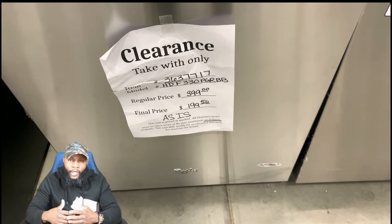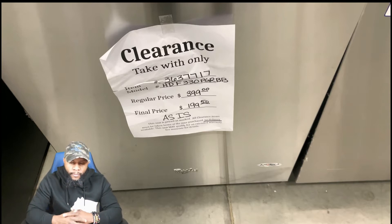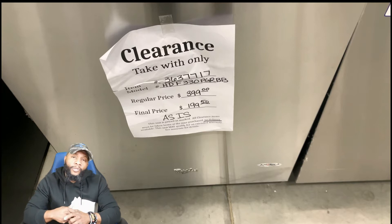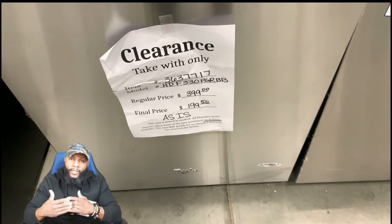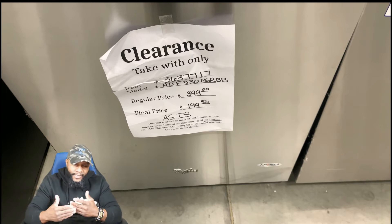When it says 'clearance — take with only,' that means they won't deliver it; you have to take it yourself, and you normally have up to a day. A lot of appliances also say 'as is' or 'no delivery' — you want to consider that and make sure you're prepared if you decide to purchase. Make sure you're getting a really good deal out of it.